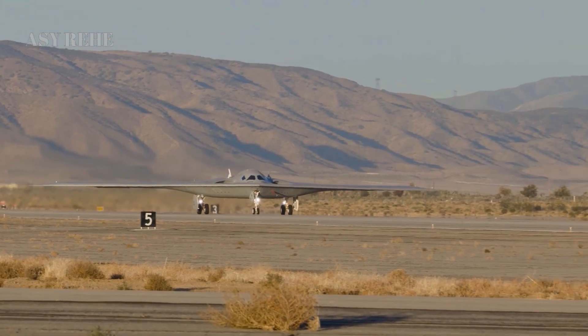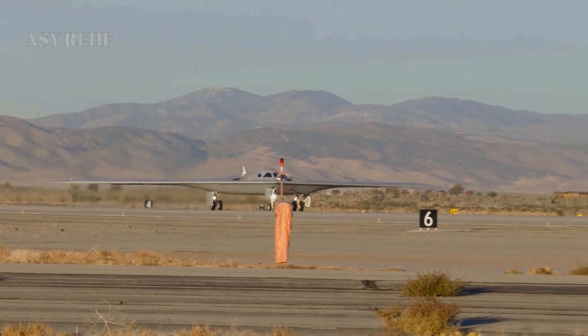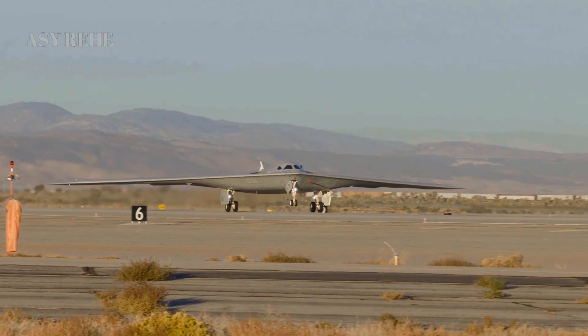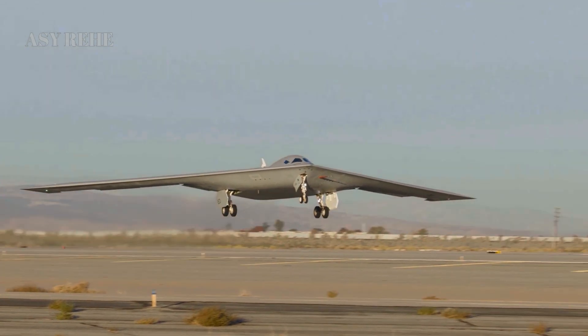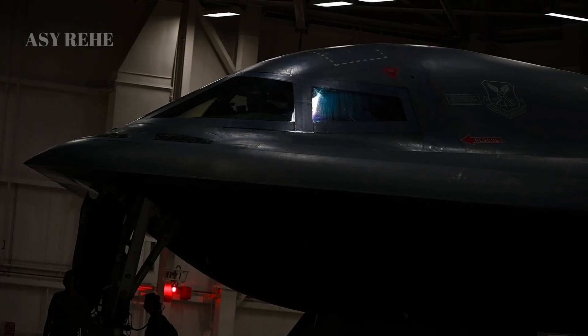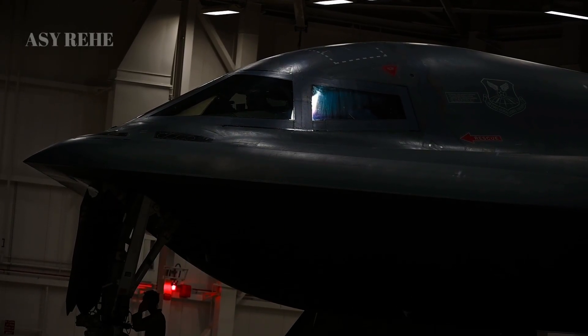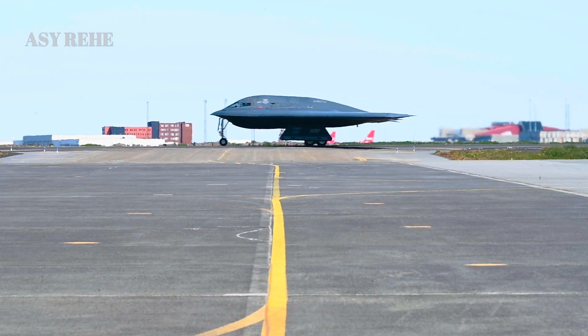Additionally, the B-21 is being developed with logistical scalability in mind. It will be supported by a modernized training system, digital twin technology, and cloud-based maintenance analytics, allowing operators and maintainers to diagnose and resolve issues faster than ever before. This reduces downtime and maximizes combat readiness.